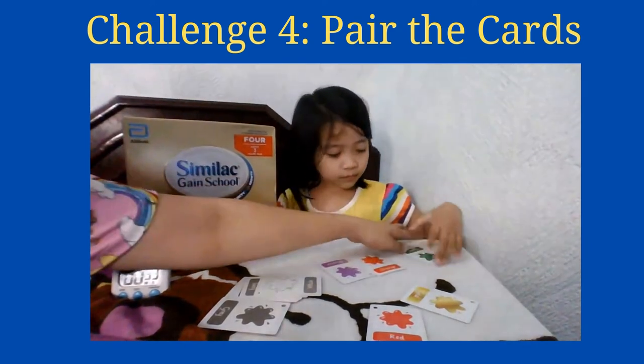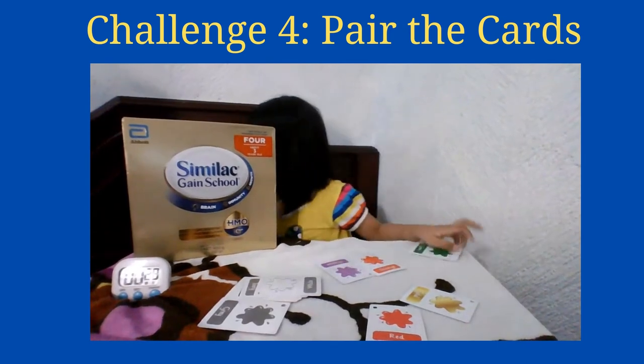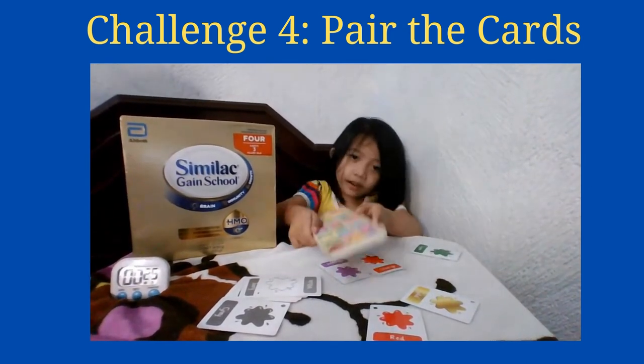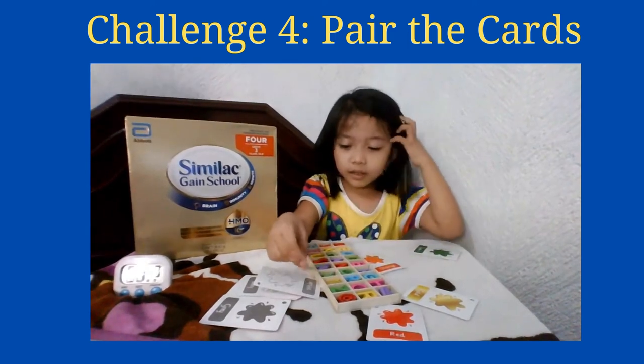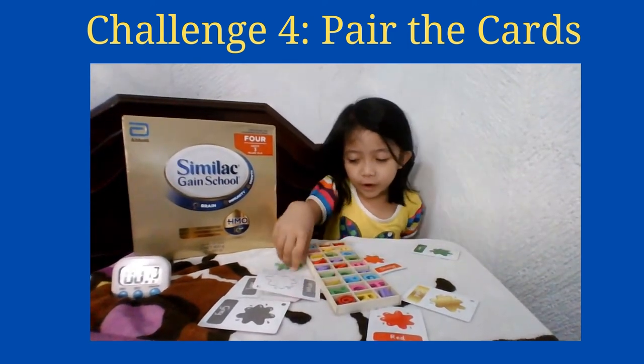How about this one? Green! Can you find something in the house that is color green? So here are letters — your wooden letters. Letter X. Yes, that's green. Good job!